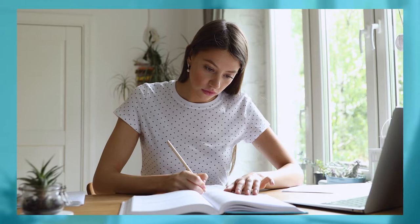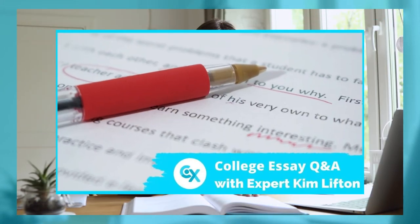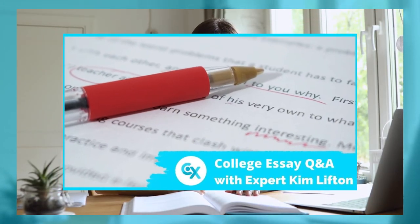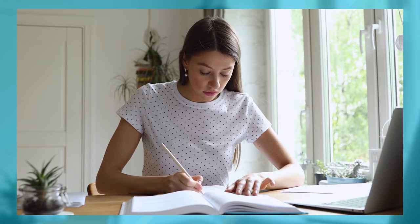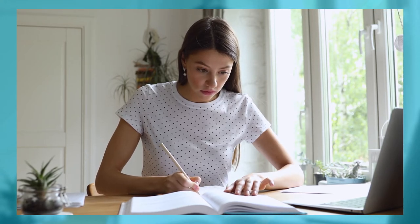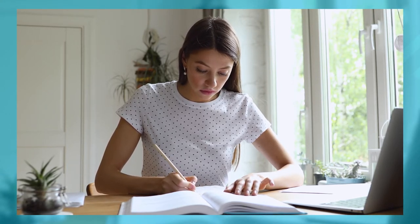One last thing before we go — we'd like to shout out a video we did over on our YouTube channel. We did a Q&A with essay expert Kim Lifton, who works for WOW Writing Workshop. Make sure to check out that video to learn more about the essay writing process and how to find out what admissions officers are thinking about while they are reading your essays.